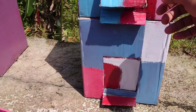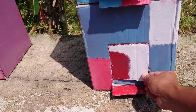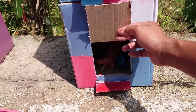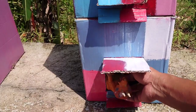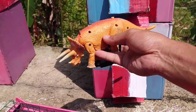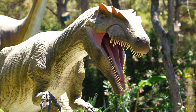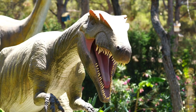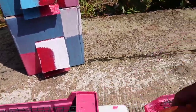Baik teman-teman, kita buka lagi pintu yang kedua teman-teman. Satu, dua, tiga. Ada hewan apa ya di dalam? Lihat teman-teman, di sini ada seekor badak teman-teman. Oke, kita masukkan ke dalam truk teman-teman.